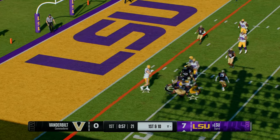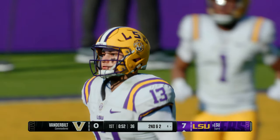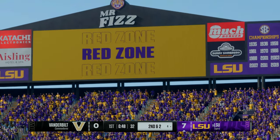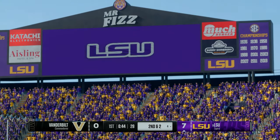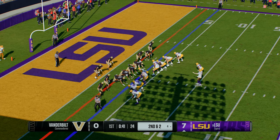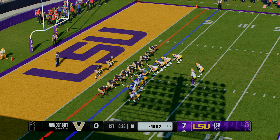He pulls it and fires to the left — that completion takes it inside, and the offense is threatening. I think this receiver's forte is his route running. He can line up all over the field — it's not just catching post routes and go routes. This guy can run shallows, slants, option routes, and find soft spots in the defense. He really has all the routes in his toolbox.